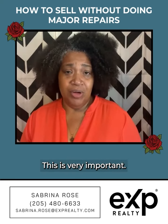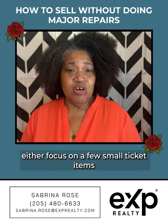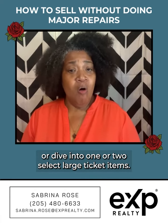This is very important. If you do have enough time and money for a few repairs, either focus on a few small ticket items that spruce up the aesthetics and curb appeal for your home.